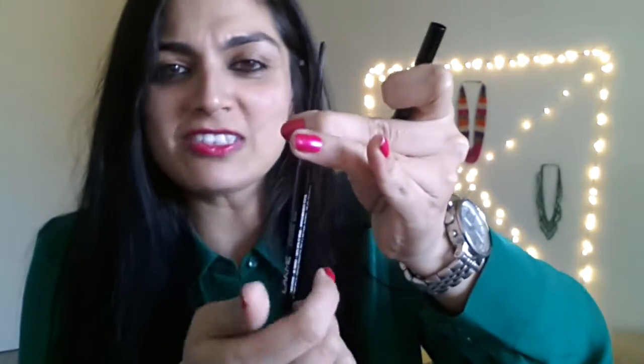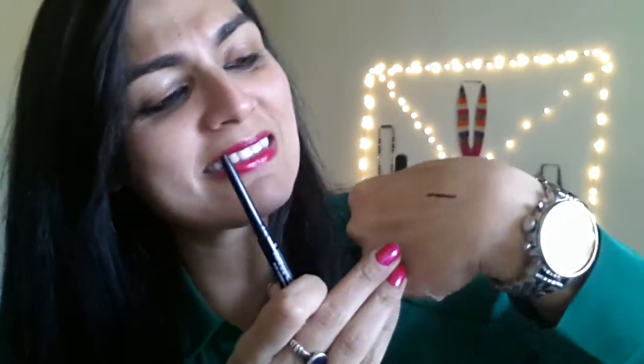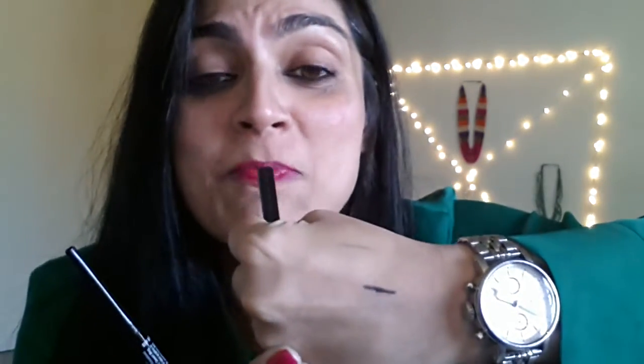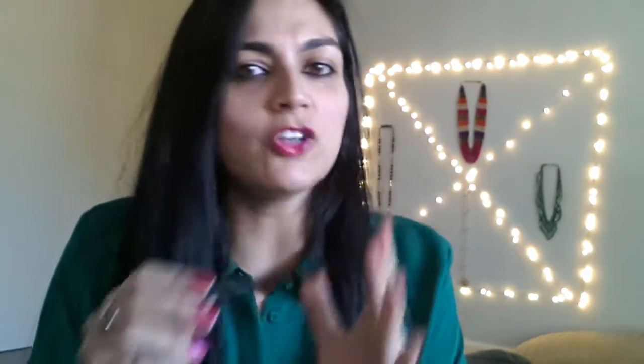Very smooth application, doesn't need to be sharpened — it comes like that. I'm actually scared that I'm going to run out of it and won't find anymore, but it's a fantastic product. I have been applying it religiously for a week now and I'm very happy. I actually have very wet eyes — my eyes get very watery as I apply makeup, but with this product it did not happen.